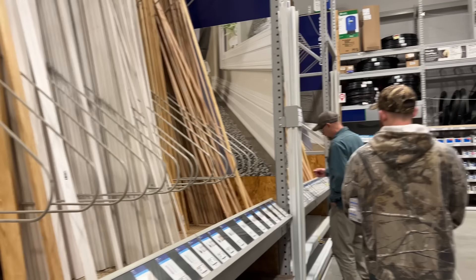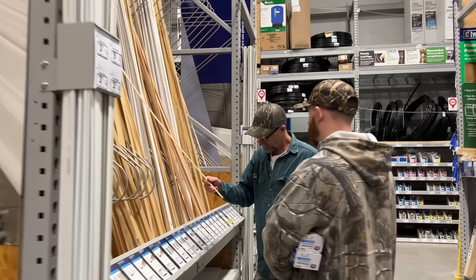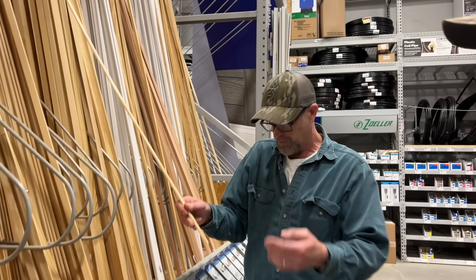Dad was looking at the plywood and now he's looking at molding that will go on the outside edge of the countertop. He thinks it looks better if it's got a bull nose on it.